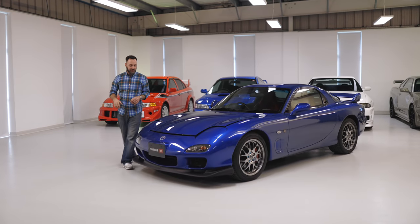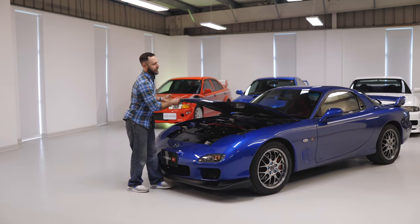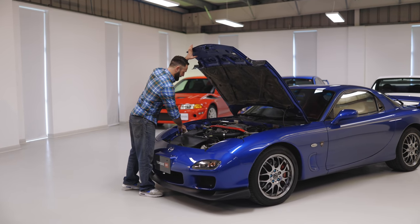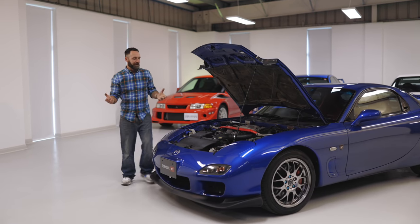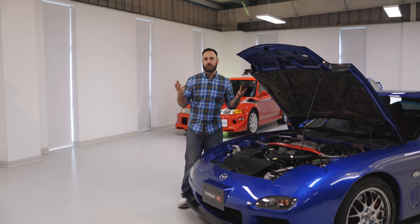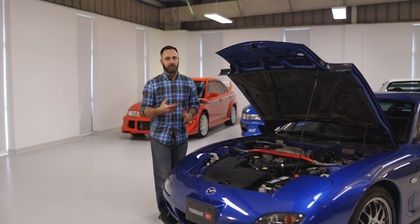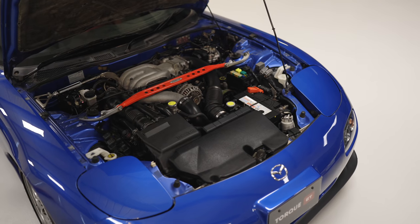The RX7, when it came out in 1978, adopted the Wankel rotary engine. The rotary engine is very special — there are no pistons, no valves. It's basically a triangle that goes round in an oval. There will be a diagram — the internet is your friend. As a result, there are fewer moving parts, but crucially it's a very compact design.